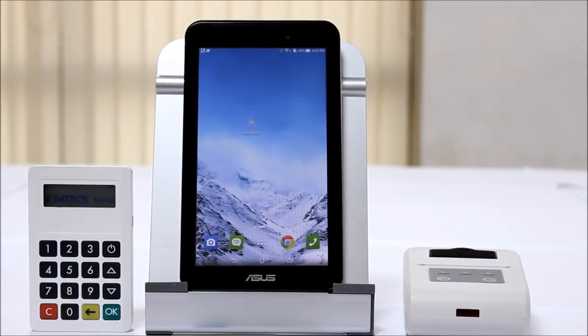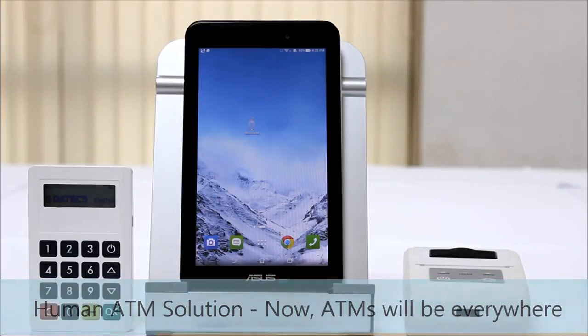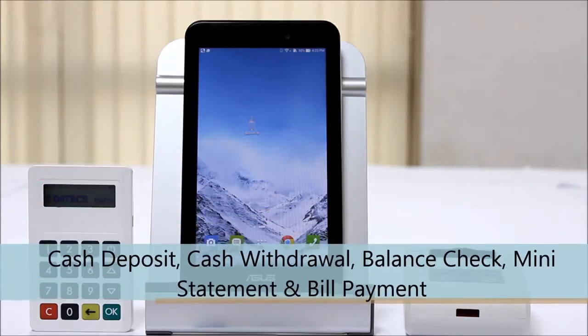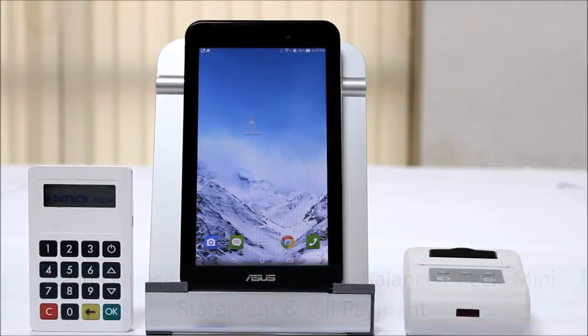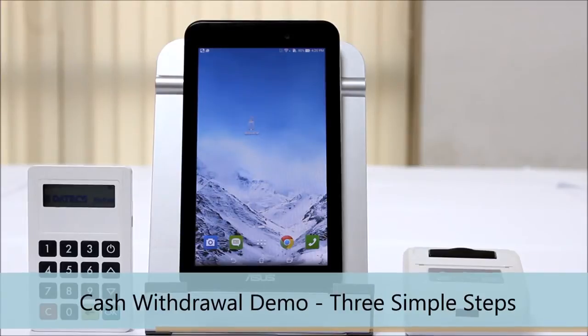Estelle has created an innovative technology which enables ultra-low-cost ATMs by converting smartphones or tablets into ATM terminals, which operate via assistance from a bank-authorized agent. Customers can easily avail all ATM functionalities such as cash withdrawal, cash deposit, balance check, mini statement, and bill payments from this micro ATM. This technology is expected to revolutionize ATM rollouts and usage in emerging economies. In this video we will demonstrate cash withdrawal functionality via our micro ATM solution.